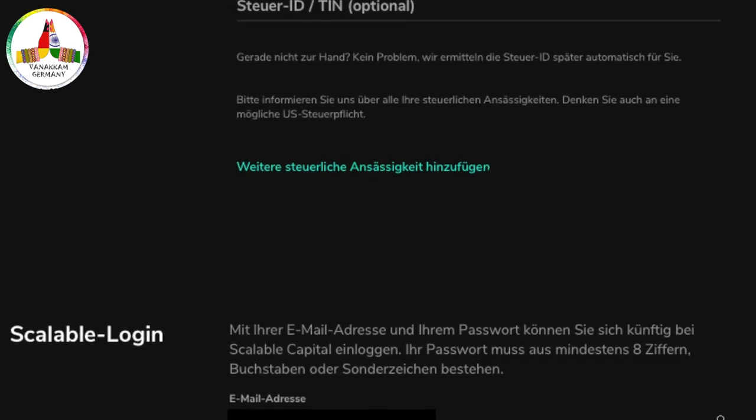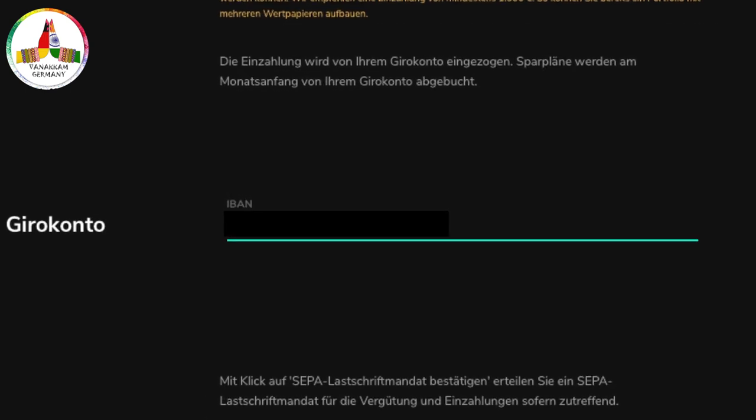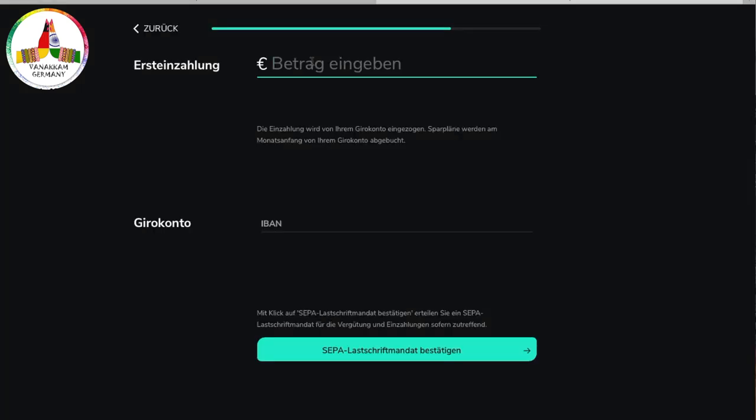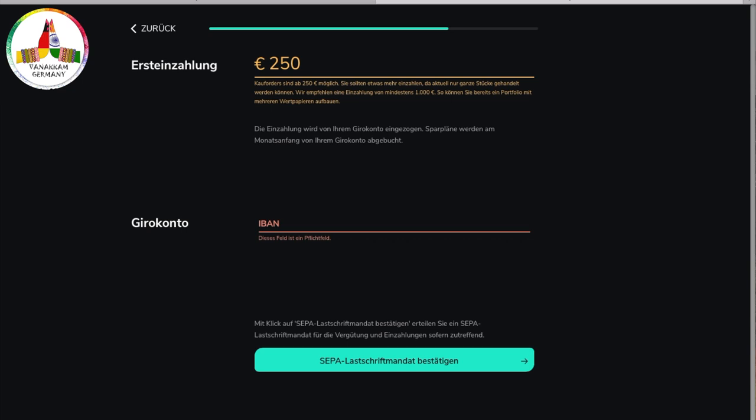You can also make your first payment, which can be automatically withdrawn from your bank account using the details you enter. The minimum deposit amount is 250 euros — I tried with 100 euros but it was not accepted, so the minimum is 250 euros.